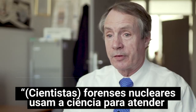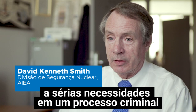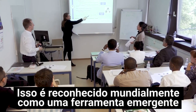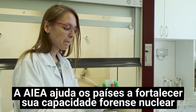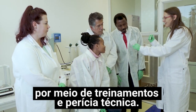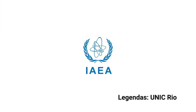Nuclear forensics uses science to meet serious needs in criminal prosecution and nuclear security. It is recognised globally as an emerging tool to help states address serious threats. The IAEA helps countries strengthen their nuclear forensic capacity through training and technical expertise.